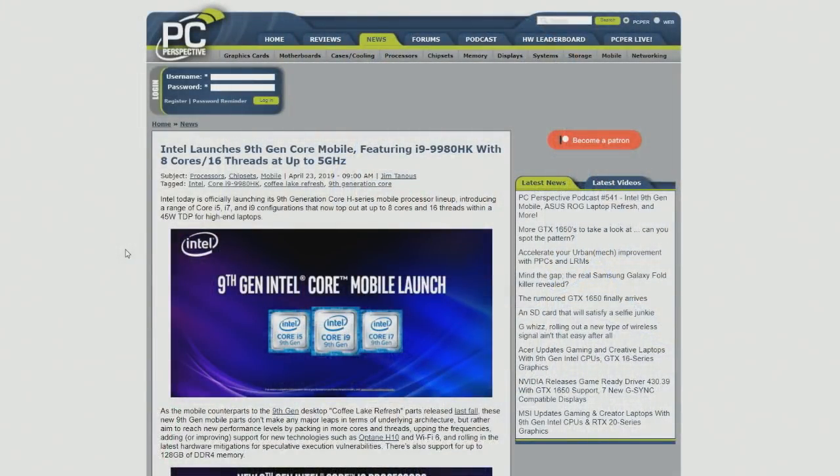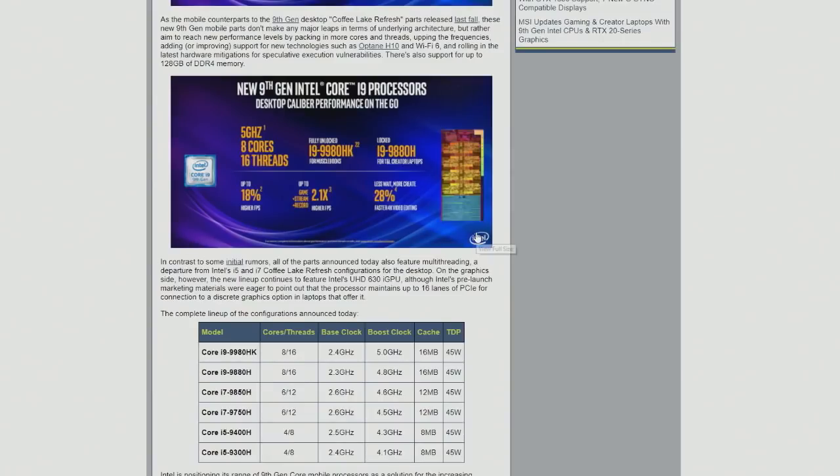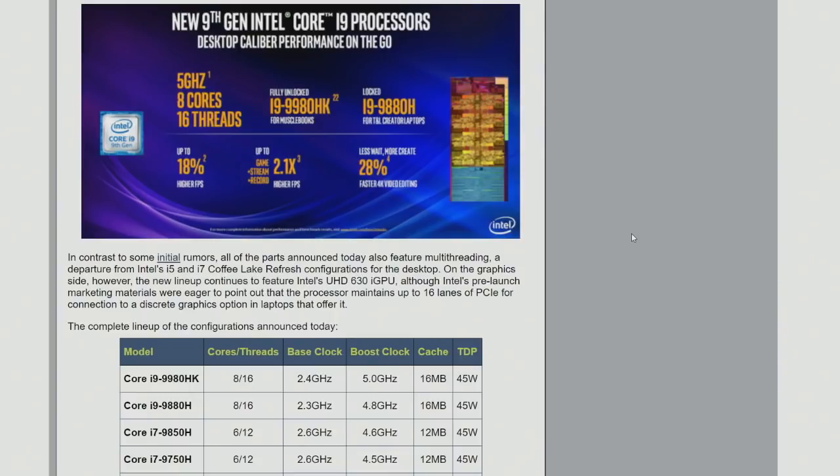Some of the stuff they were describing — these are essentially coffee-like updates, but the core density on that processor must be kind of insane. Up to 18% higher frames per second compared to a laptop that you should have gotten rid of four years ago, kind of stuff.